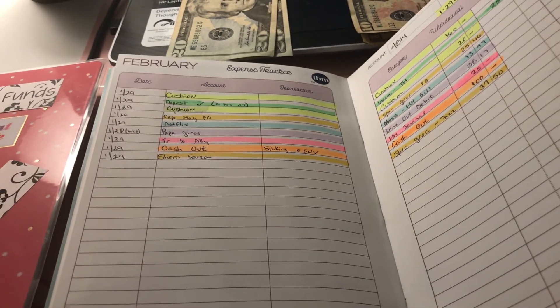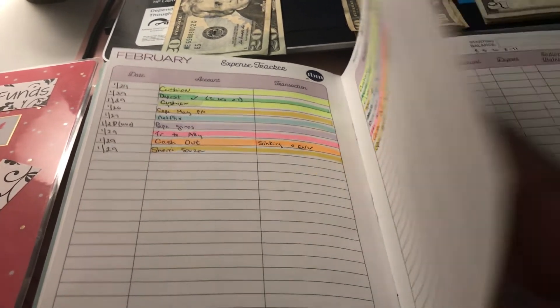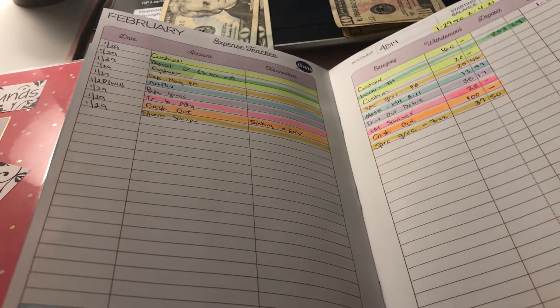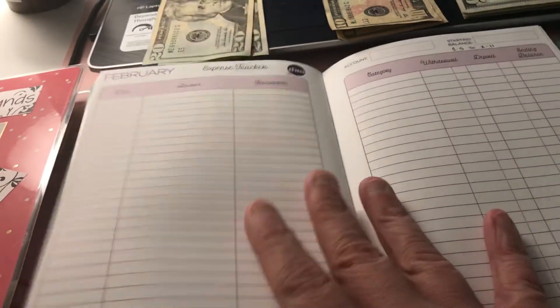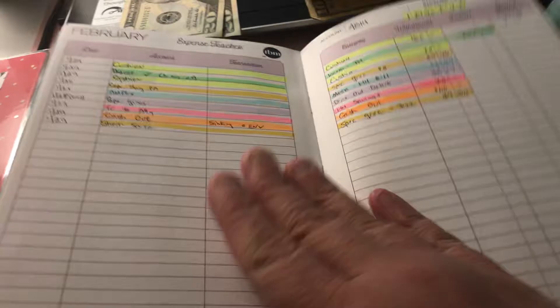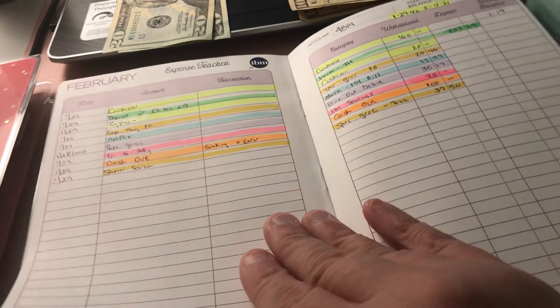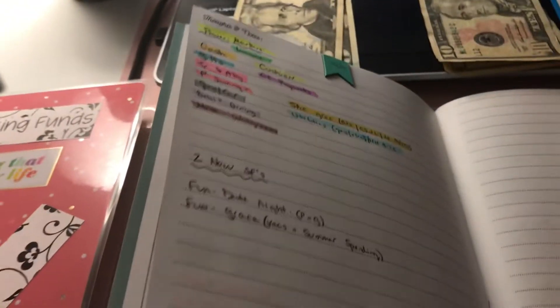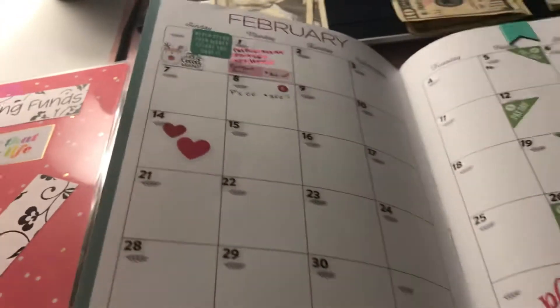I got that great idea from a YouTuber, Jen, who also has an Etsy shop called Life in My Envelopes — check out her shop for stickers. So this page covers January 29th to February 4th, and then the February 5th paycheck will have its own tracker. We'll see how that goes — I'm really going to be cautious about how I spend money in February.